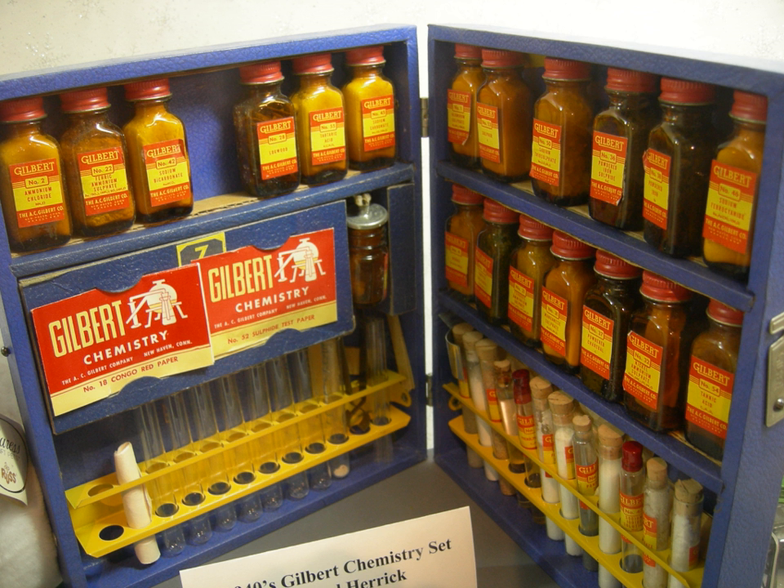Their earliest toys, under the Chemcraft trademark, were chemical magic sets, selling for less than $1 (or about $25 in 2017). By the 1920s they sold six different sets, the largest of which sold for $25 (or about $320 in 2017). Their range of toys broadened throughout the 1930s. In the 1950s it was possible to buy toys featuring radioactive ores, such as the Gilbert U-238 Atomic Energy Laboratory, which included a Geiger counter and cloud chamber.